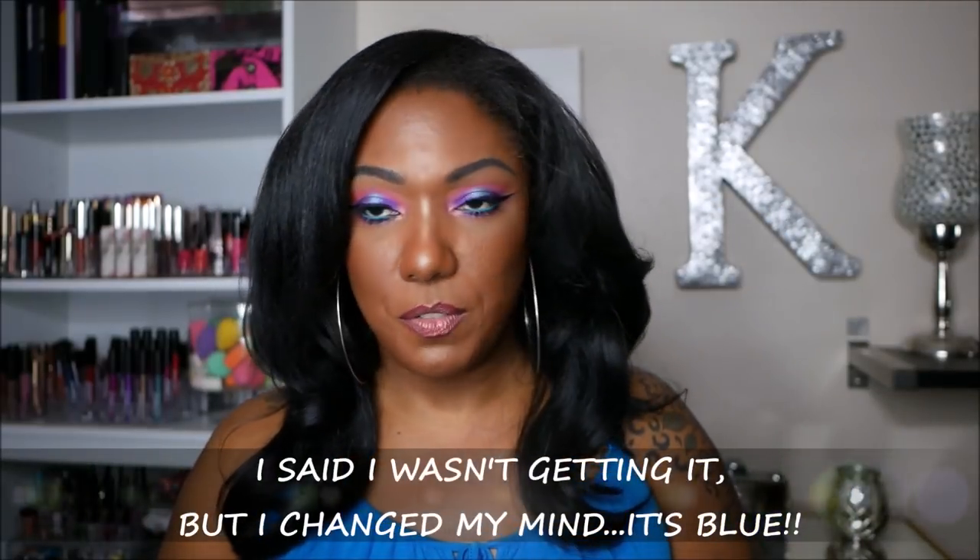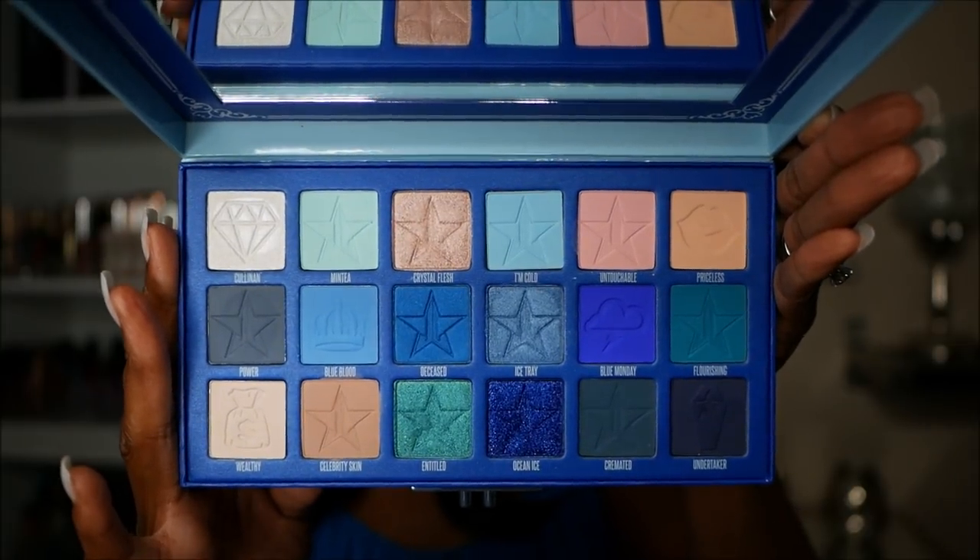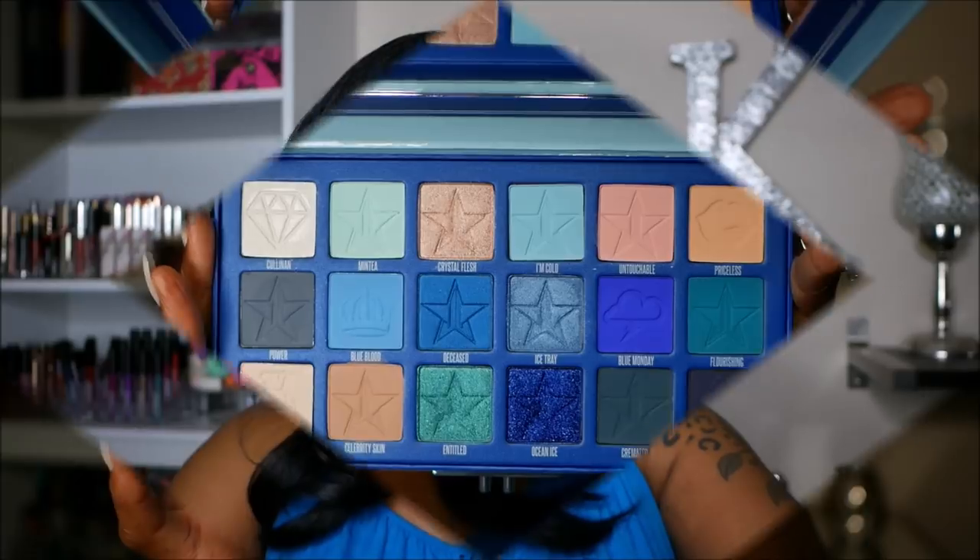Last of the large palettes: I picked up the Jeffree Star Blue Blood. You've probably seen it a million times — it comes in that coffin-shaped case. I already know his eyeshadows perform well from trying the Blood Sugar palette. I've swatched this one and it swatches amazingly. If you love blues and you love Jeffree Star, this palette is absolutely gorgeous.